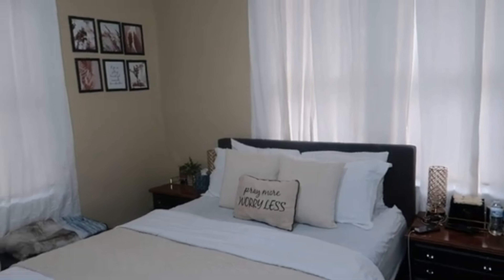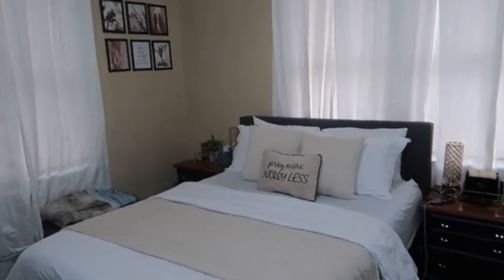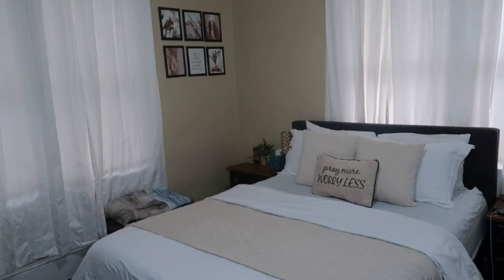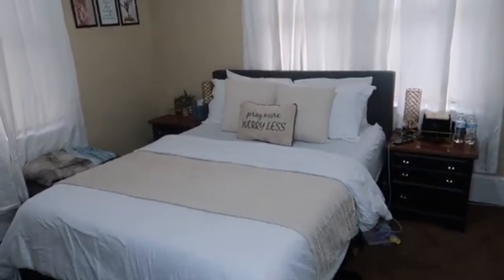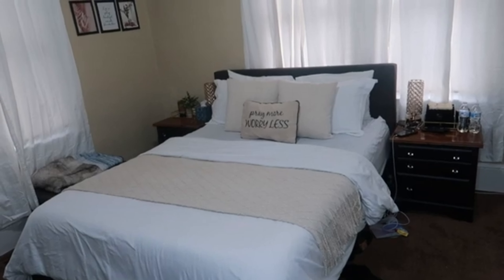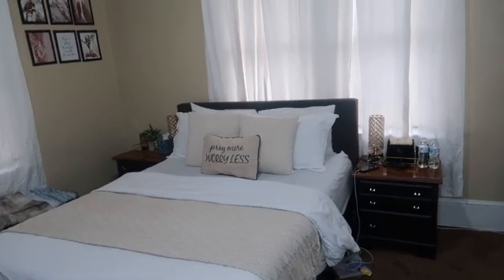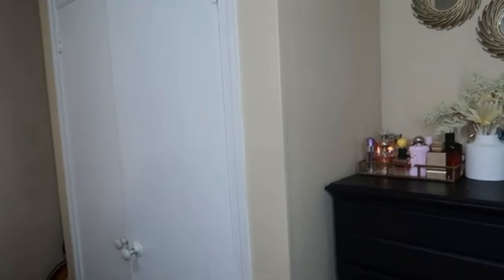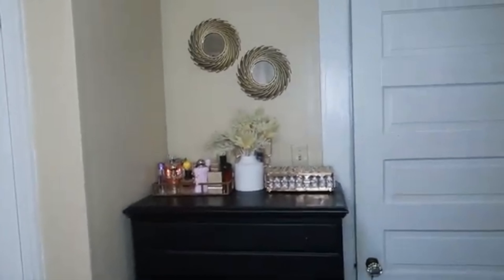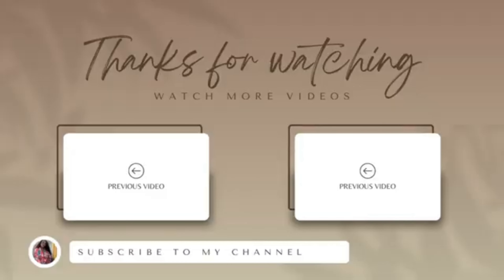Thank you guys so much for hanging out with me if you've made it this far. I hope you enjoy videos like this — don't mind my laptop on the floor, I'll be editing as soon as I'm done. Leave your thoughts down below and I'll see you in my next video. Bye!